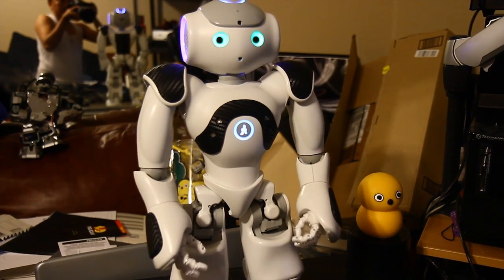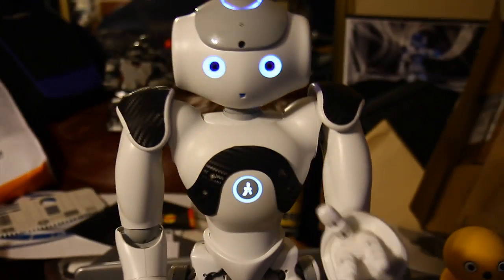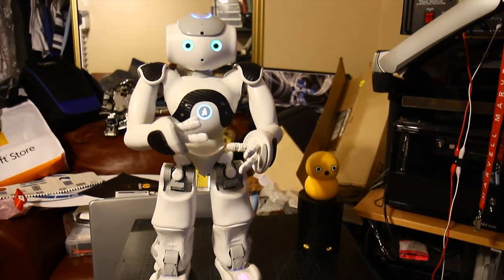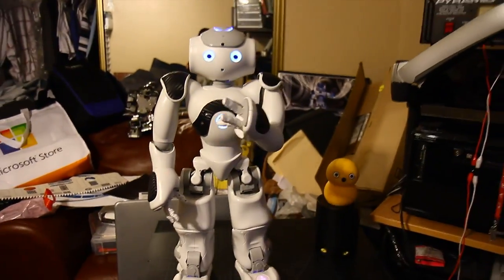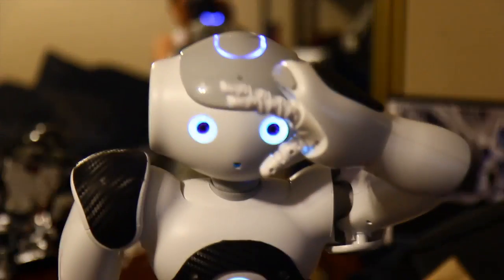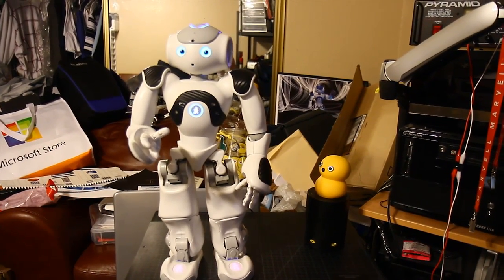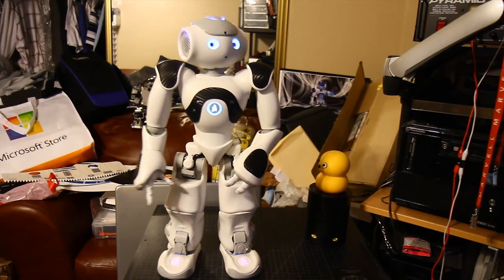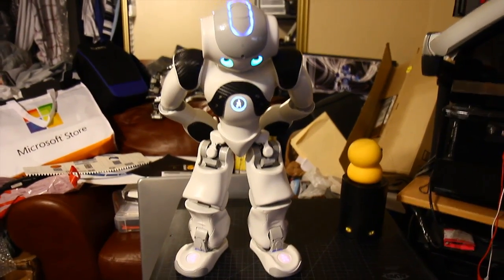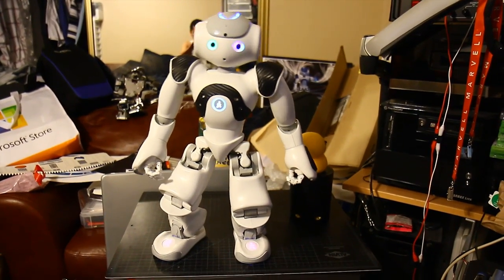Do you want more technical details? Yes. Counting every articulation in my body, I have 25 degrees of freedom. The sonars located in my torso allow me to detect obstacles that I might encounter. My two cameras give me an enlarged field of vision — I can look right in front of me, or at my feet, to avoid walking where I should not. The four microphones around my head allow me to detect the origin of sounds nearby. There are also four force-sensitive resistors under each of my feet. Combined with my inertial sensor, they help me keep my balance.